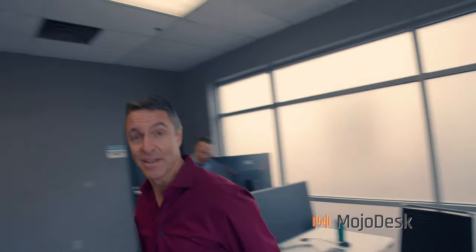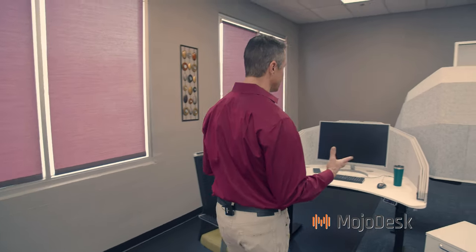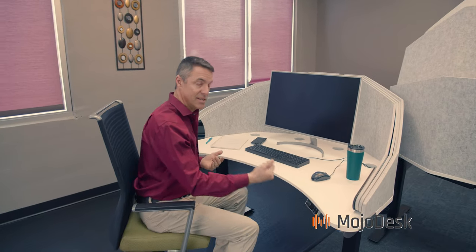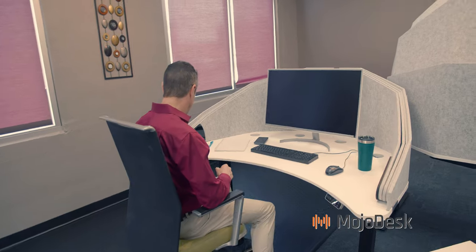We all know about the problems with the open office now, and here at MojoDesk we've been thinking about how we can solve this. Here's a new product we're still in development with, but we want to give you a sneak peek. This is called the Mojo Dome. It has everything the open office gives you — you can pack lots of stations in and have sit-stand adjustable desks — but here's the secret: you can choose to have privacy, openness, and acoustic separation.